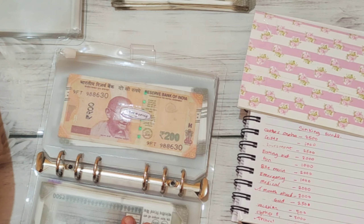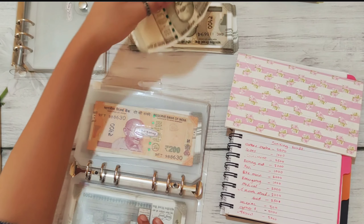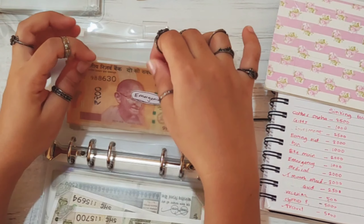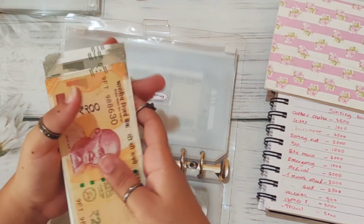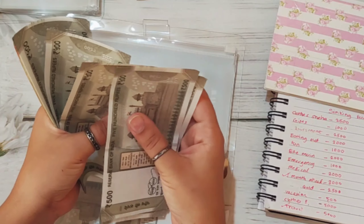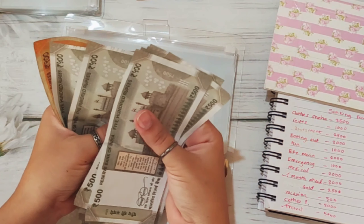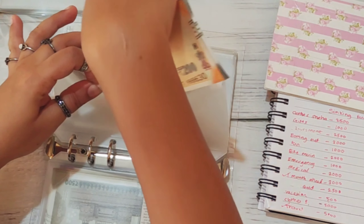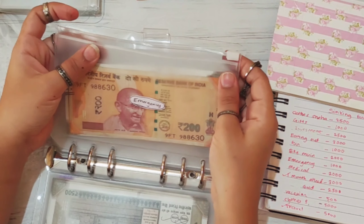Second category is emergency, and emergency is getting 1,000 rupees, which means I'm going to stuff 2 notes. Let's count how much this has: 1,000, 2, 3, 4, 5. So emergency has 5,200 rupees, and I'm going to save at least 50,000 in here.